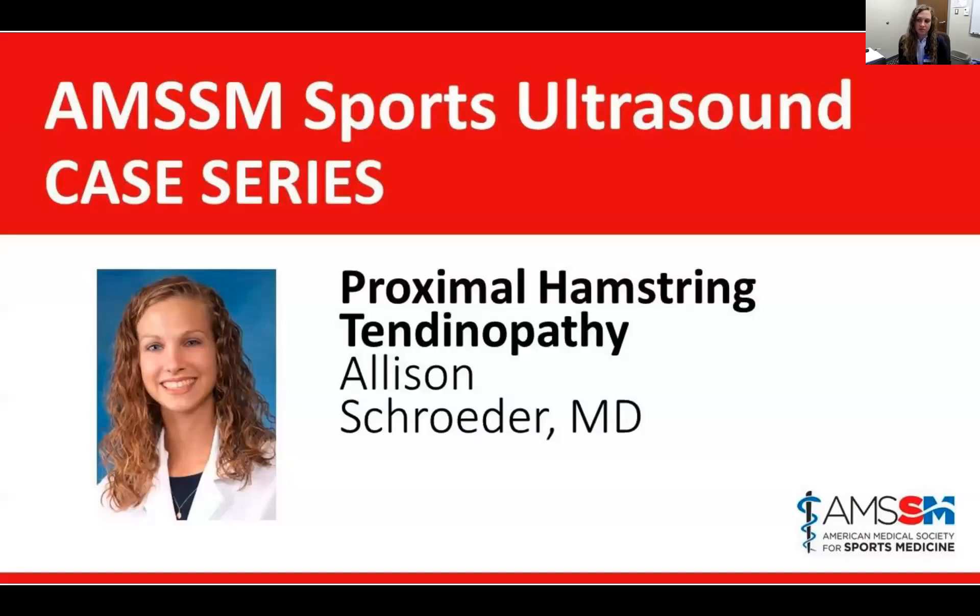All right, there we go. Good morning, everybody. Happy Friday, and welcome to this week's MSSM Sports Ultrasound Case Series.